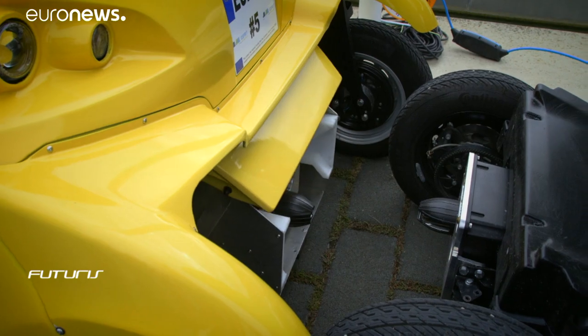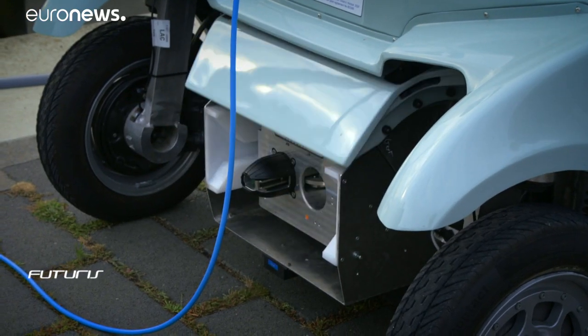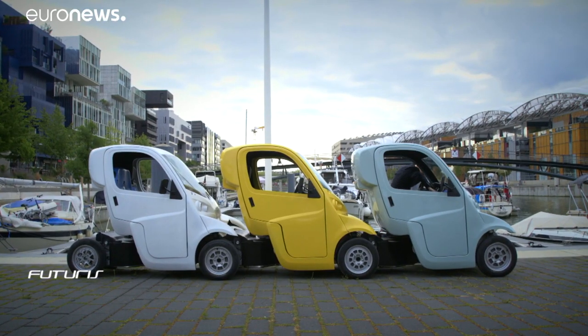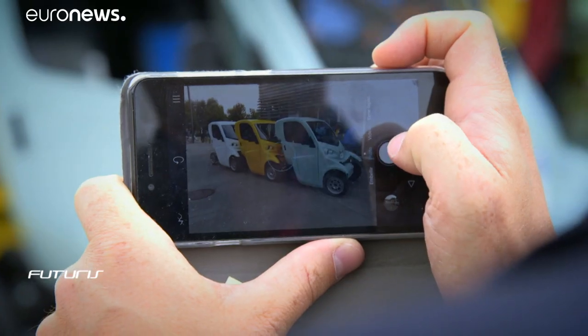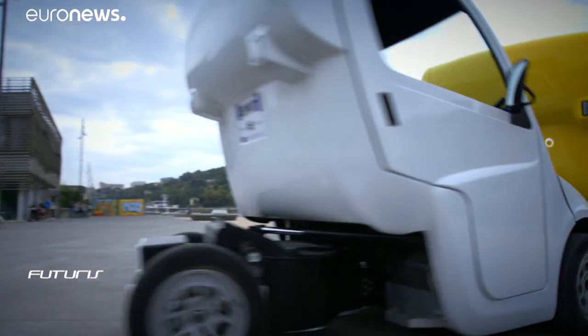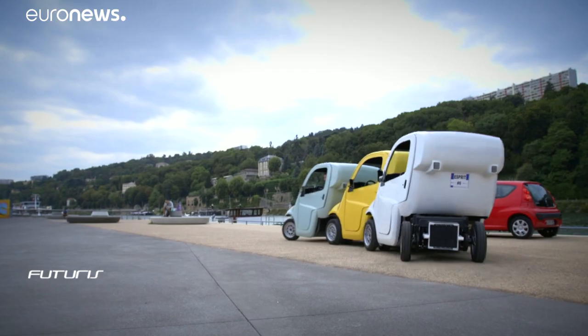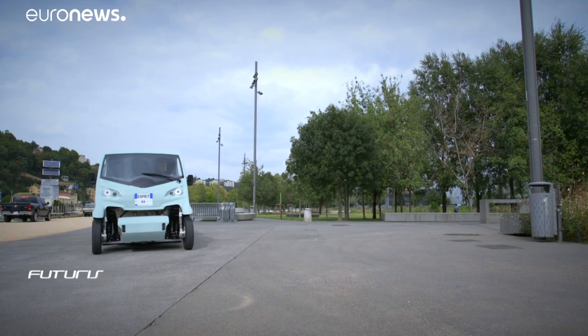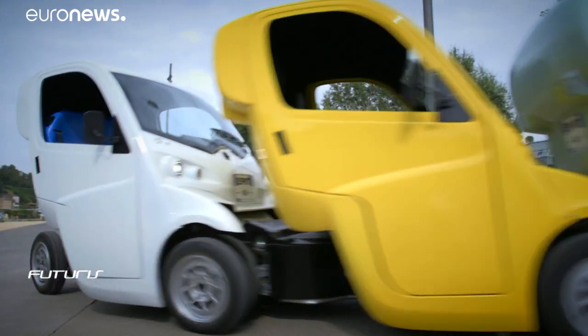Scientists at this European research project see the concept as a tool for improving car sharing within city centres and suburban areas. Their vision is that commuters can take these vehicles to and from their nearest public transport point without using their cars. The coupling system is thought to make the spatial distribution of vehicles more efficient, helping to match supply and demand.